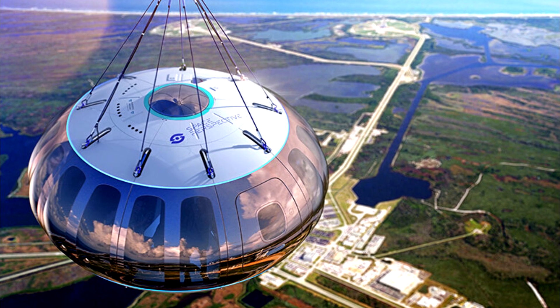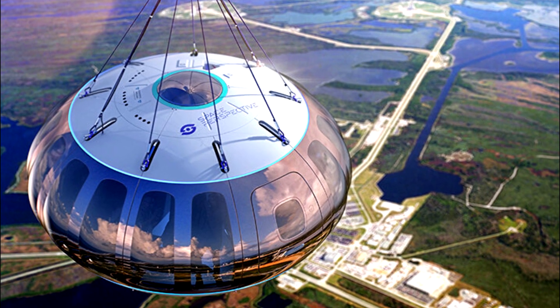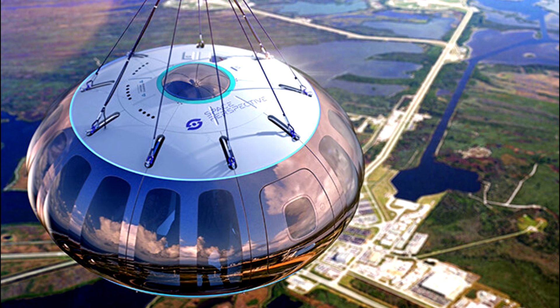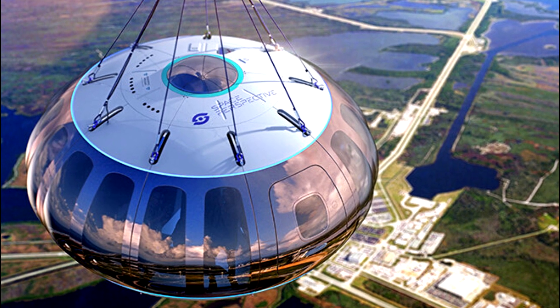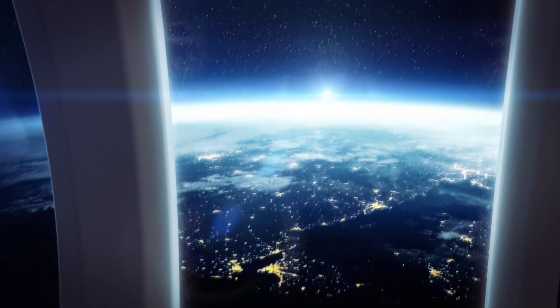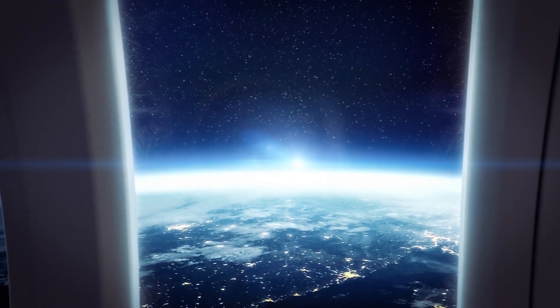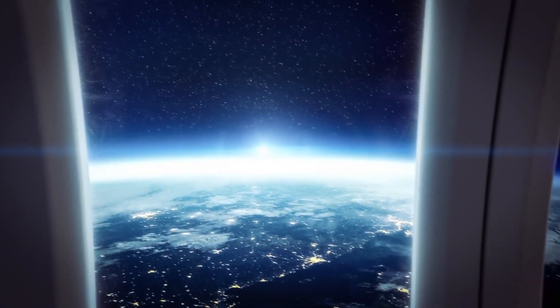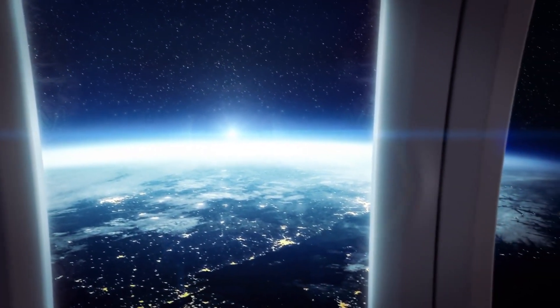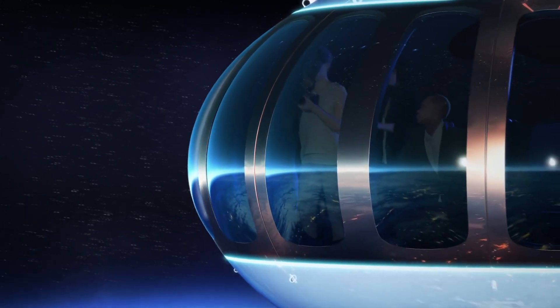Space Perspective worked on this fresh design with London-based studio OMI. The 360-degree panoramic views afforded by what Space Perspective describes as the largest-ever patented windows to be taken to the edge of space were, in a satisfying example of nominative determinism, developed by Spaceship Neptune's experienced design lead Dan Window, along with experienced designer Isabella Trani.